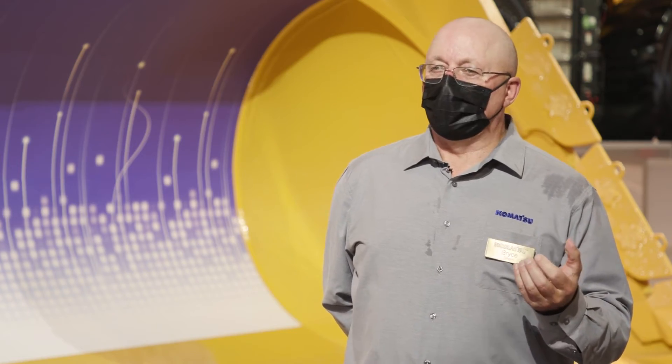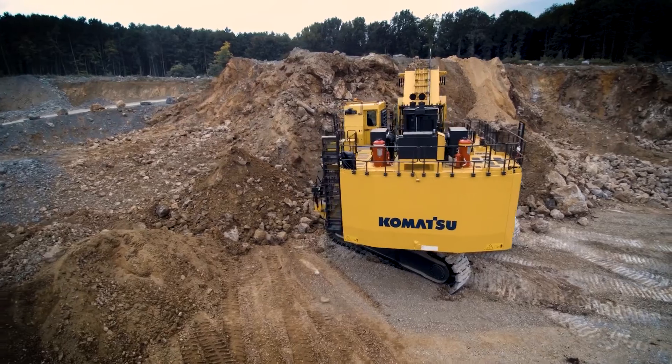The PC5500, across all models, has a unique bucket design. It's easier for the operator to fill the bucket to achieve a higher fill rate, making it a more productive machine at the end of the day.